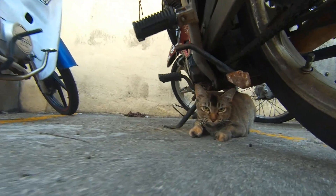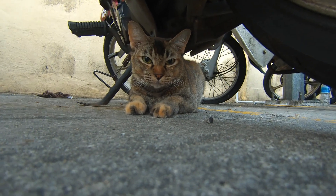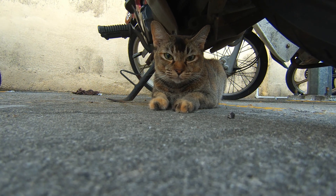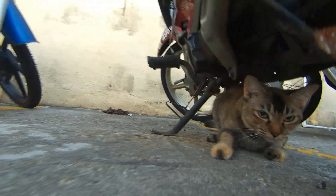Meow. Meow. Grandma is very kind. She's very kind. I'm very kind.